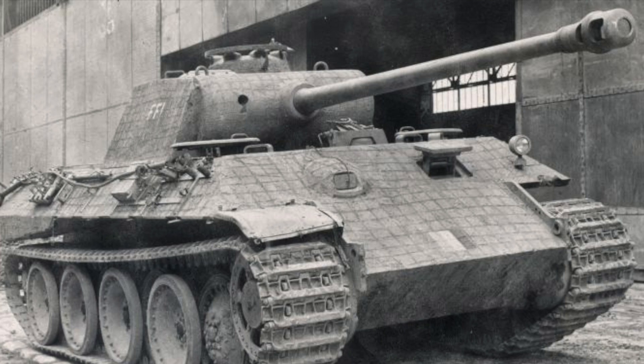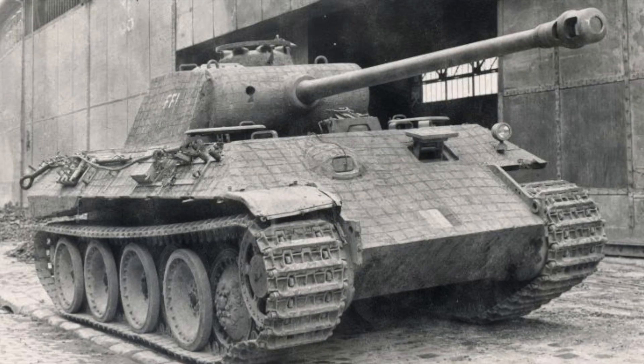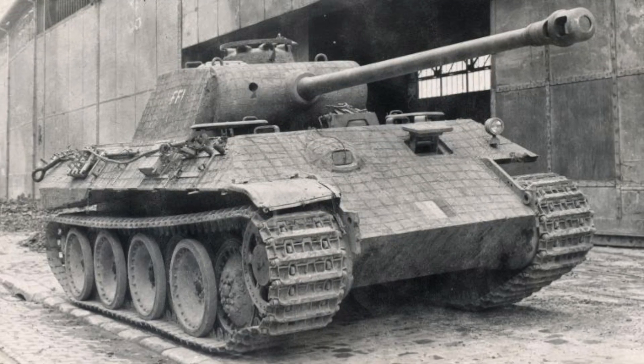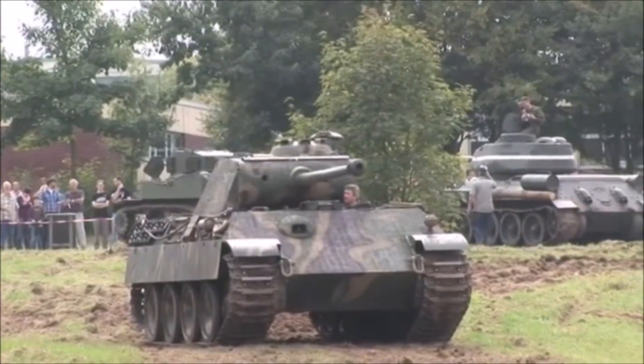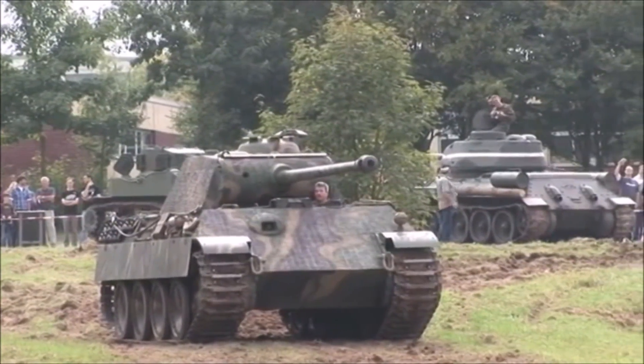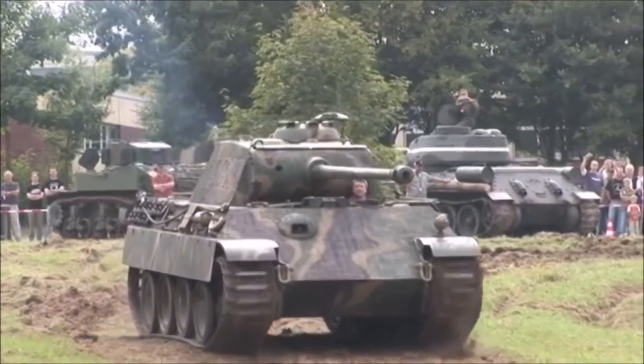The Panther tank the Swedes were given by the French is no longer in Sweden, though it does still exist. The Panther was used for tests until 1960, then it was given to the Panzer Lehr Brigade at Munster. Restored in the 1980s, it is in running order at the Panzer Museum in Germany.